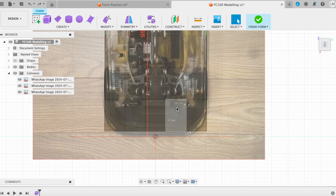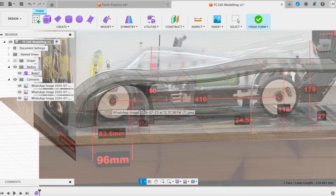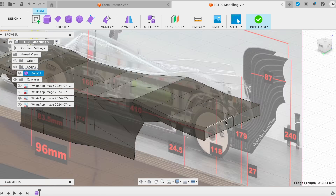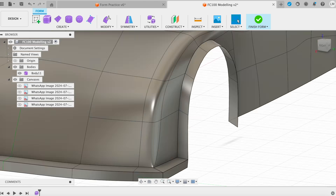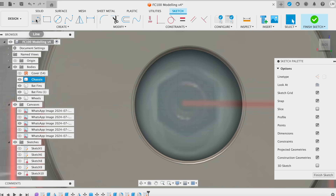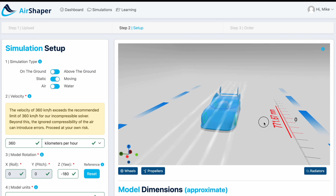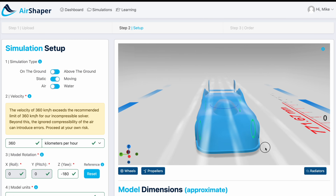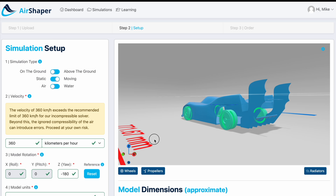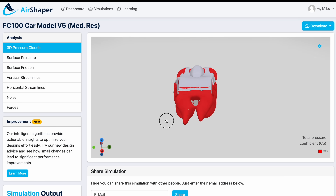Now that I knew the car was capable of reaching decent speeds, it was time to 3D model the original cover. I used photos and dimensions kindly given to me by Raz from Perfect Pass and modeled the entire car as accurately as possible. After finishing the design, I uploaded it to AirShaper, which is a cloud-based virtual wind tunnel CFD software.